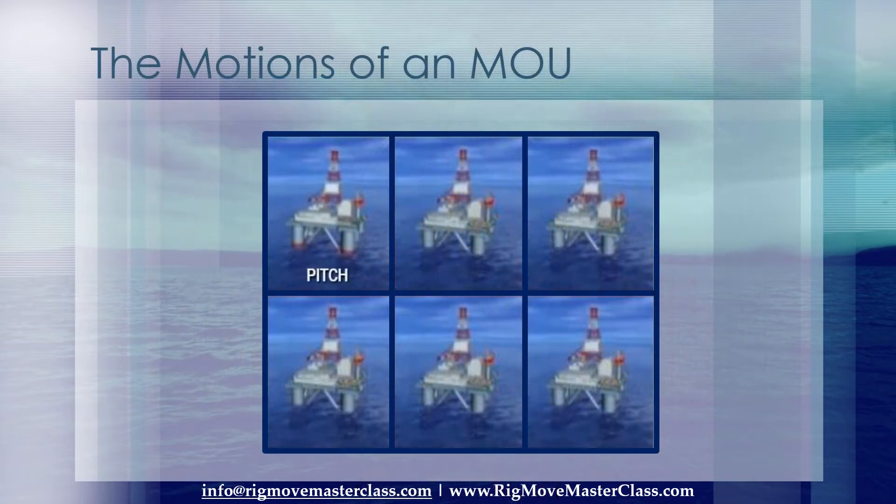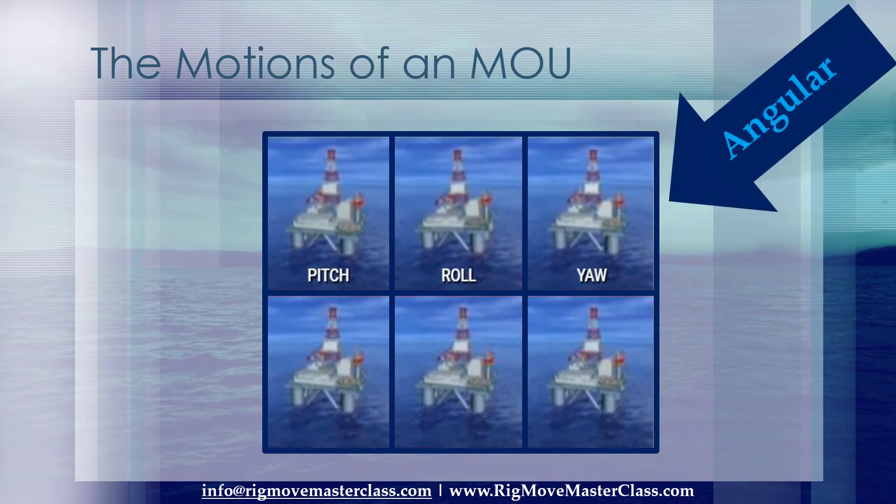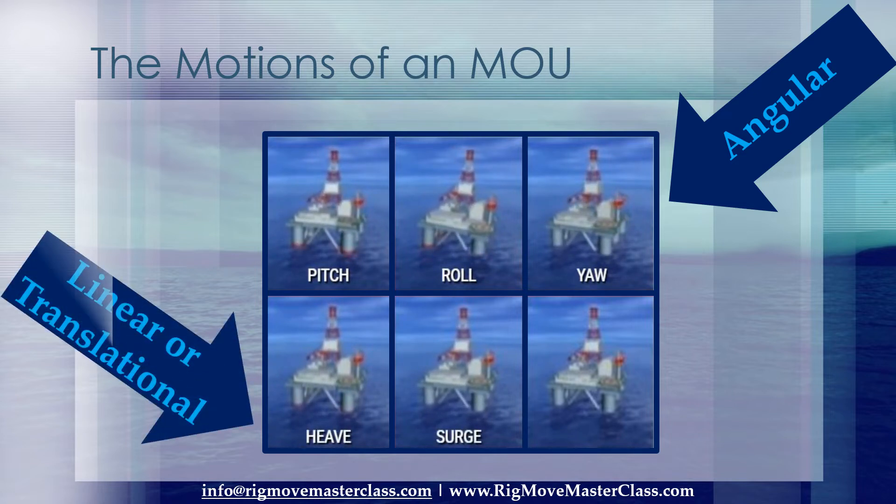Any vessel at sea, including a mobile offshore unit, has six motions of freedom: pitch, roll, and yaw — these are the three angular motions. The other three motions are heave, surge, and sway — these are the three linear, or translational, motions.